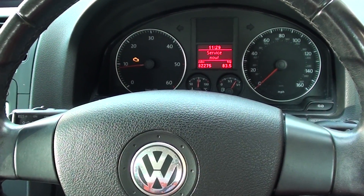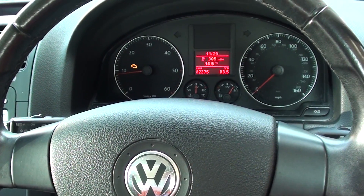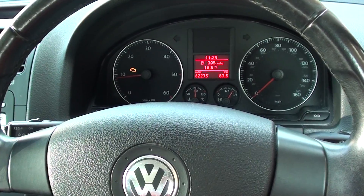Hi guys, I hope this video helps you. We have a VW Jetta here, and as you can see on the instrument cluster, we have the engine warning light showing.